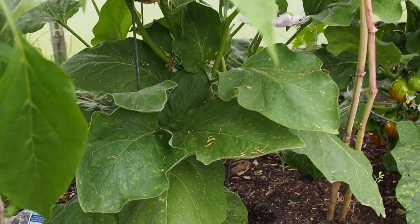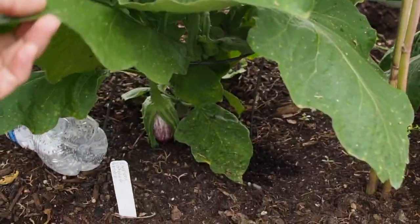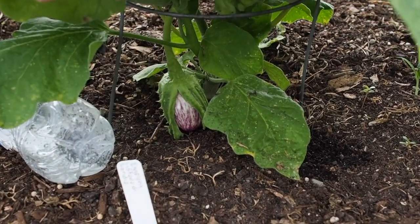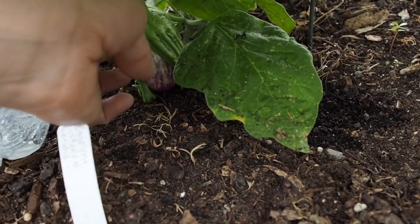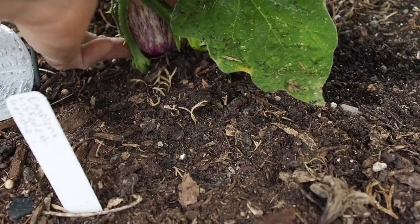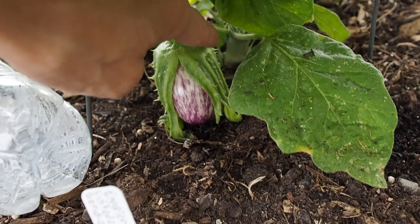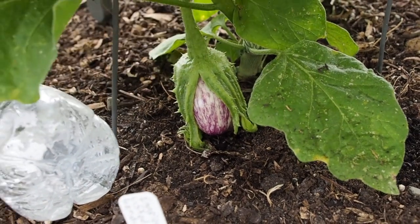Next to that we have two eggplants. This one is the Listada de Guendia — it's been getting a lot of flowers but not very many eggplants. I think this is the only one I've seen here. It's really a pretty one, but very pokey with lots of spikes on the flowers.